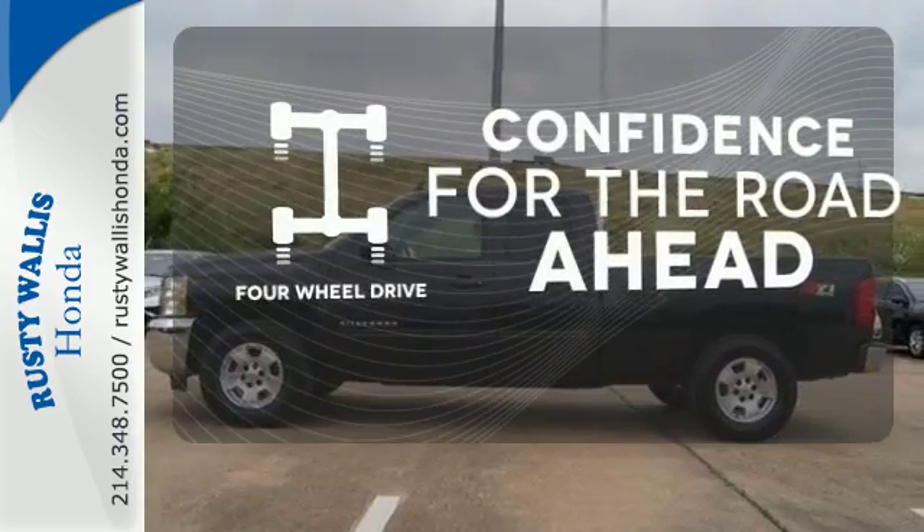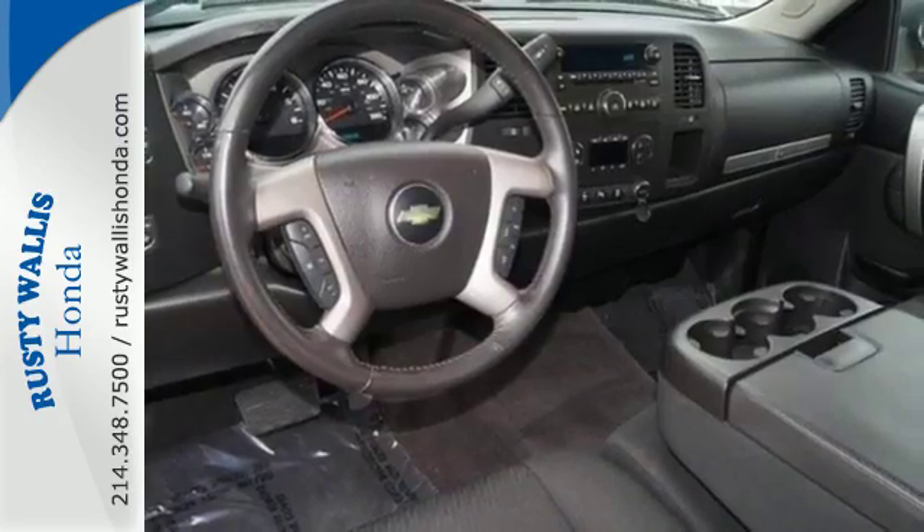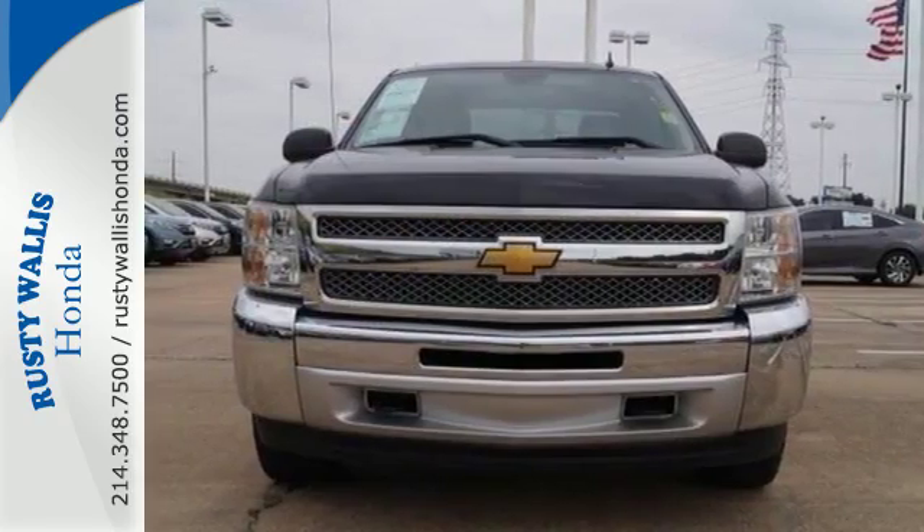You wouldn't be on the job site without all the right tools. Be prepared with four-wheel drive. Feel tough in this Silverado. Come take it for a test drive today.